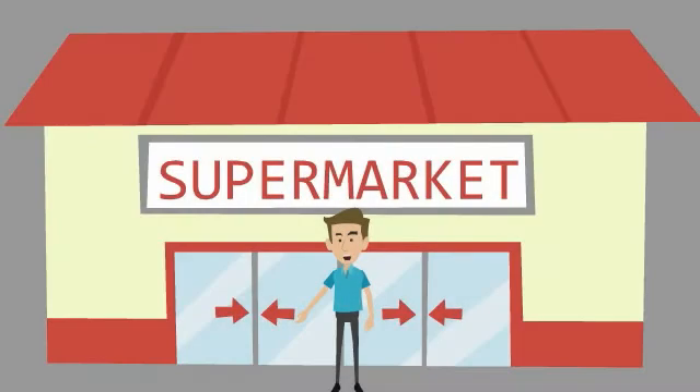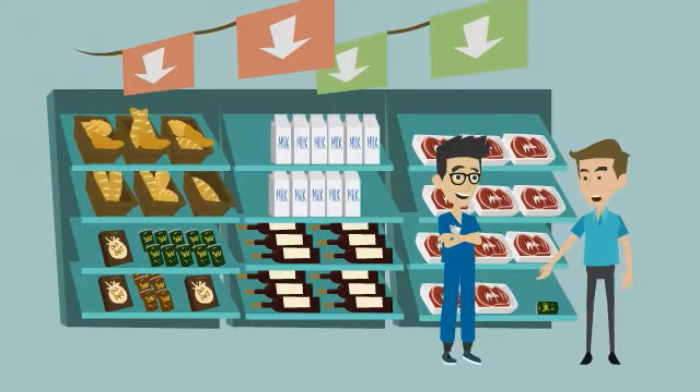Hello everyone. This video will discuss goiter and how we ensure that we get enough iodine, which helps in treating goiter. We have here Yusuf Muhammad, a student of medical college. First of all, what is a goiter?